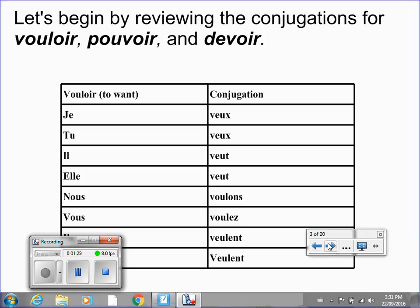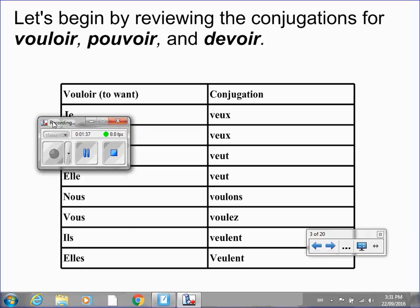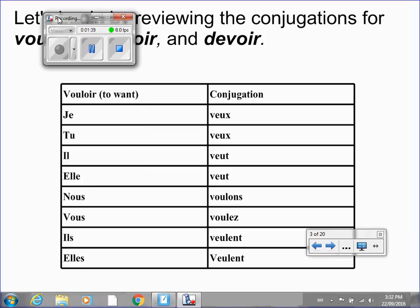Let's begin by reviewing the conjugations for vouloir, pouvoir and devoir. What you're going to do is put the video on pause, just read over this chart and absorb or reabsorb as much of the contents as you can. Put the video on pause for a minute. Okay, moving on.